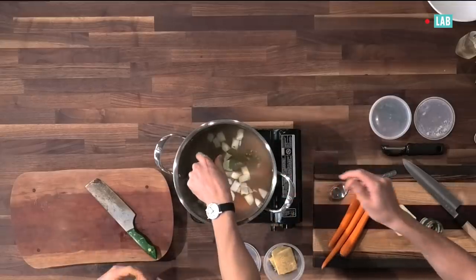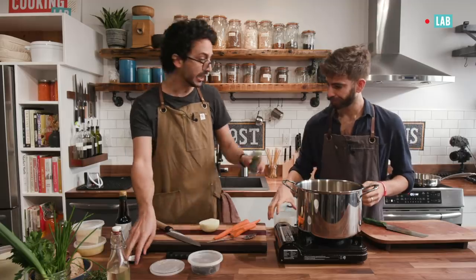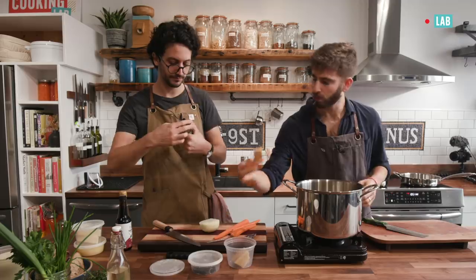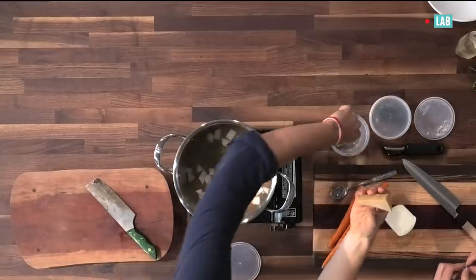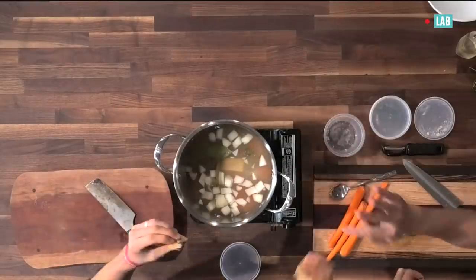We're going to add two bay leaves. When are we going to add the rind? We can add right now, I think. Just one piece? No, I would go all the way with this. Well, this still has a lot — we just need the rind. Just the rind.